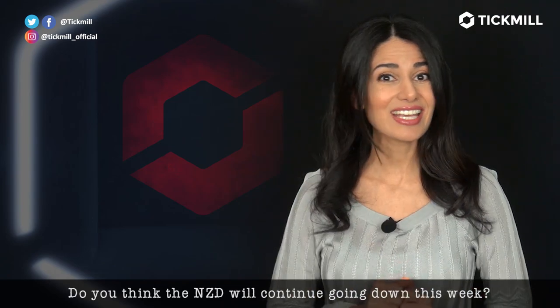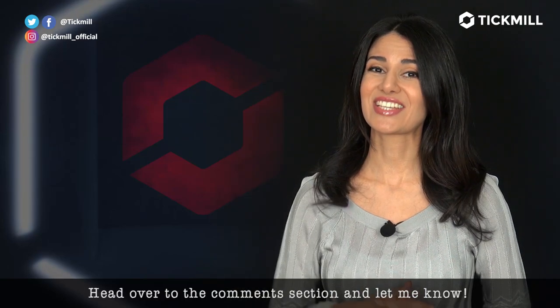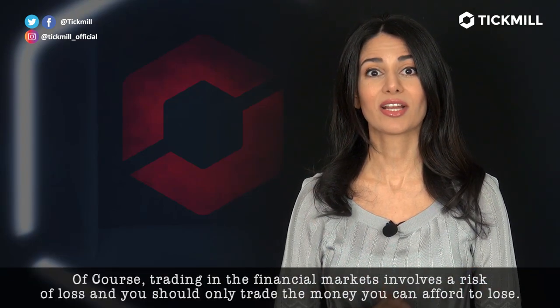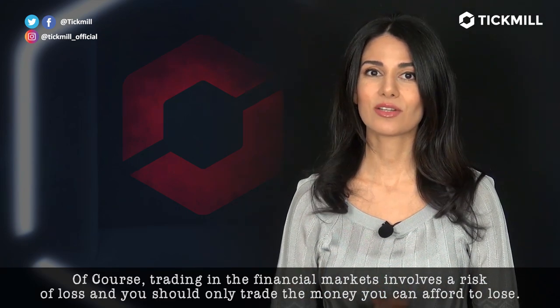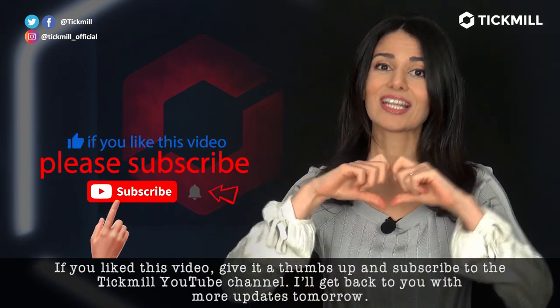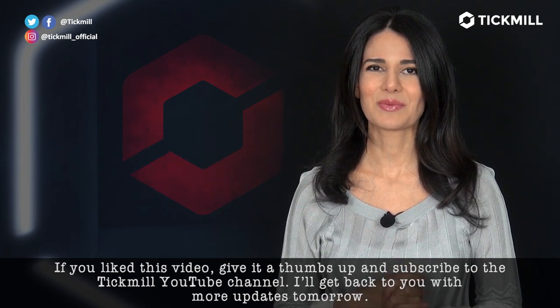Do you think the Kiwi will continue going down this week? Head over to the comment section and let me know. Of course, trading in the financial markets involves a risk of loss and you should only trade the money that you can afford to lose. If you like this video, give it a thumbs up and heart it. Subscribe to Tickmill's YouTube channel and I'll get back to you with more updates tomorrow.